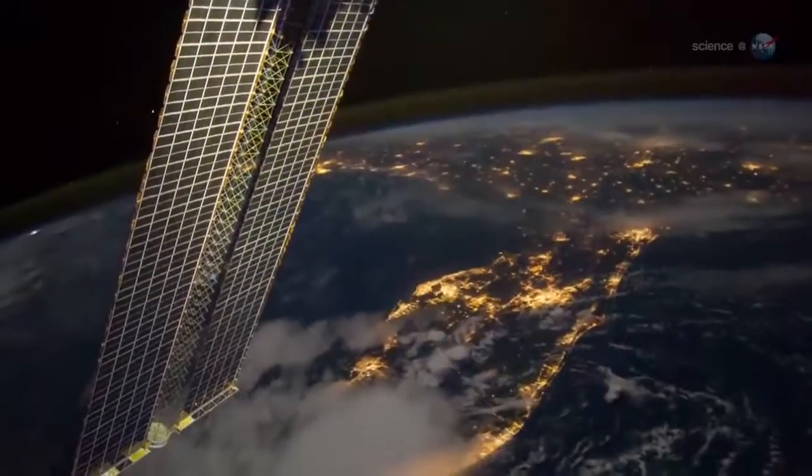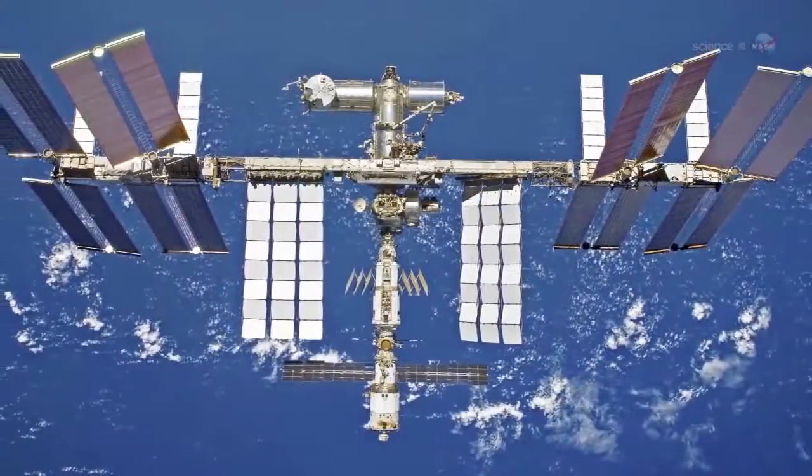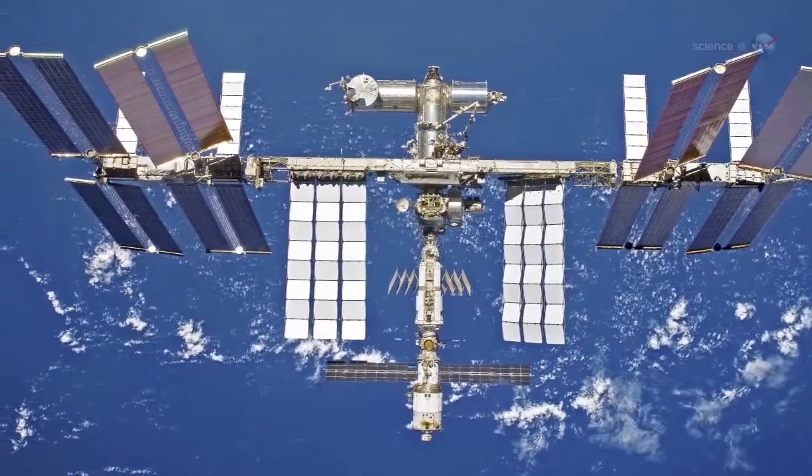It has a different orbit than other Earth-observing satellites. It's closer to Earth, and it sees Earth at different times of day with a different schedule. In short, the space station offers something unique to the study of our home planet.